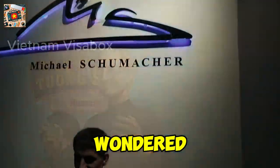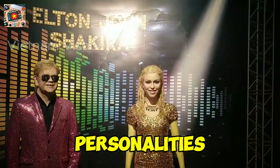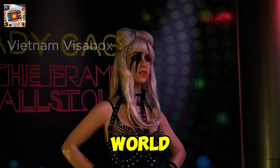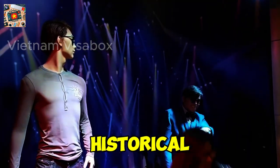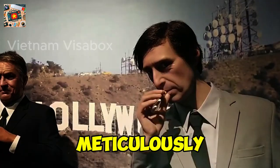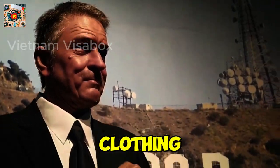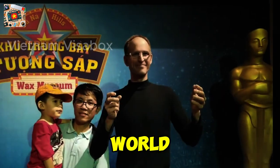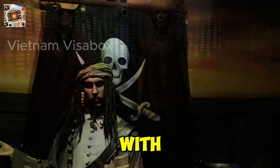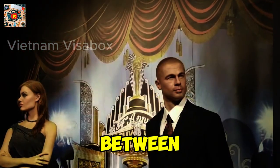Number 9: Wax Museum. Ever wondered what it would be like to stand next to your favorite celebrity? Ba Na Hills brings you face-to-face with life-sized figures of the world's most iconic personalities. The Wax Museum features incredibly realistic statues of famous figures — from Hollywood stars to legendary musicians, sports icons to historical leaders — offering a unique opportunity to meet some of the most influential people in history. Each figure is meticulously crafted, with attention to detail that captures the essence of the person, right down to their facial expressions and the texture of their clothing. Walking through the Wax Museum is like stepping into a world where past and present collide.